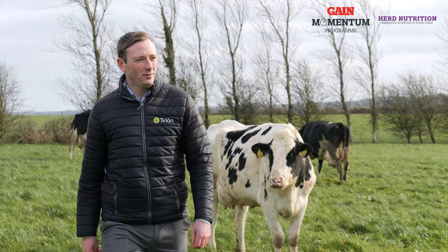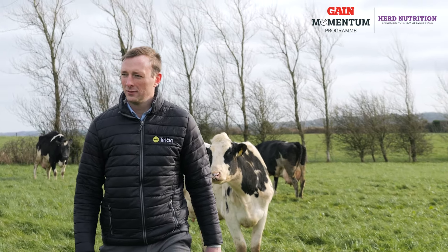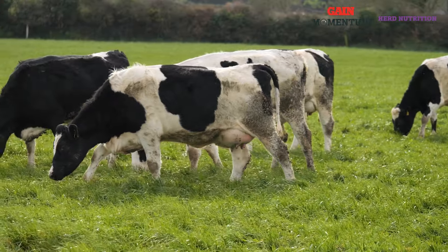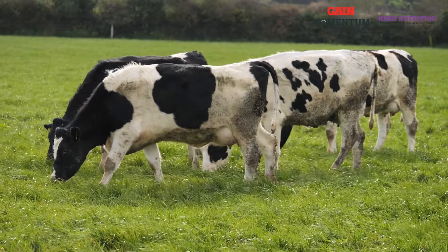The full feeding rate for calmag and minerals in this nut is 4 kg. In summary, Gain Spring Starter 16 is a well-balanced, highly digestible nut ideally suited for springtime. For more information, please contact your Gain Business Manager, Tierlawn Farm Life branch, or visit tierlawnfarmlife.com.